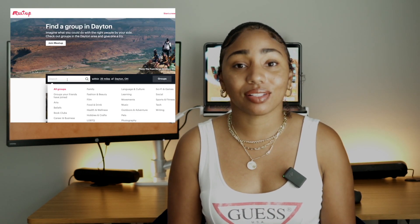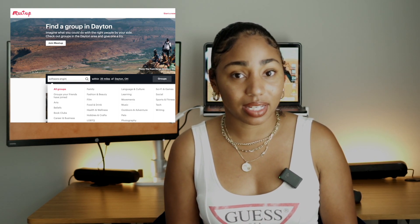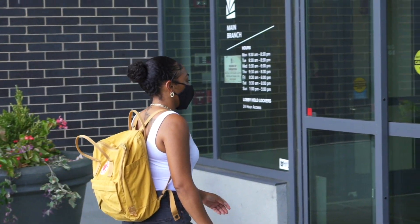Let's talk about meetups. I swear by them — not only for self-taught developers, but also for those in boot camps, going to a university, or even people already working in the tech industry. Meetups allow you the opportunity to learn from others in the tech space, network with people who could become your next mentor or employer, and see that you're not alone at any stage of your journey.